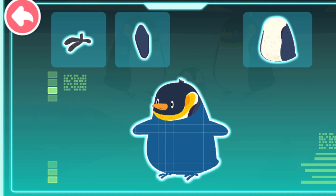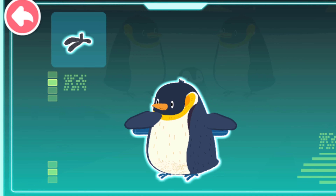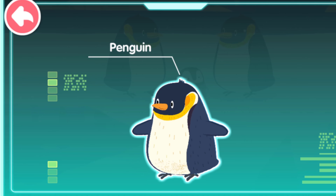A small head. A large stomach. Flat flippers. Short feet. Penguin. A penguin lives in cold Antarctica. It has a large body and short feet and is a kind of bird that cannot fly.